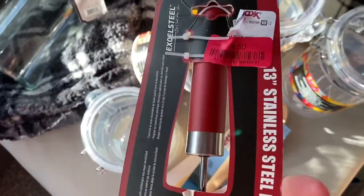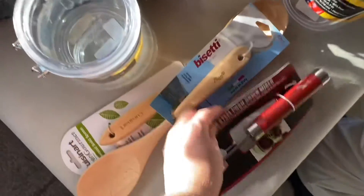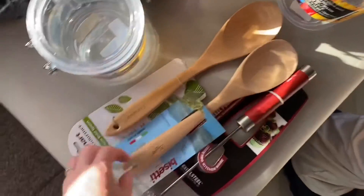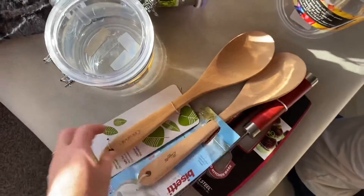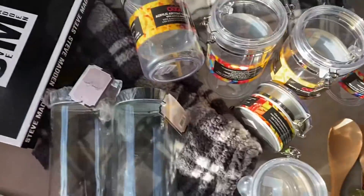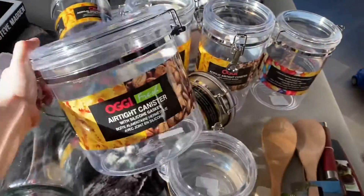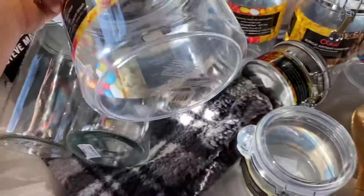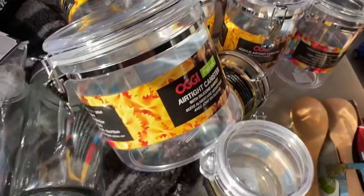The OXO ones didn't seal quite like I was hoping, so I wanted new ones. We also found these utensils on clearance — Dane found those. And then there was this little blender he picked up. There's a girl on TikTok whose kids prepare a lot of their own food using this blender, and I've been telling Dane I want to let Mac do more, so he can use that.